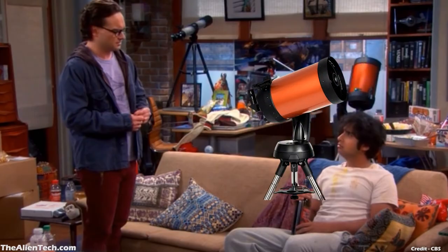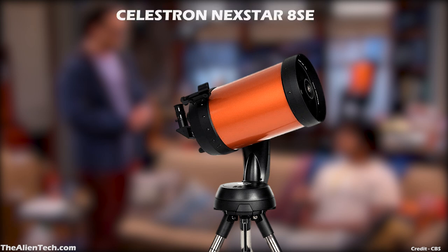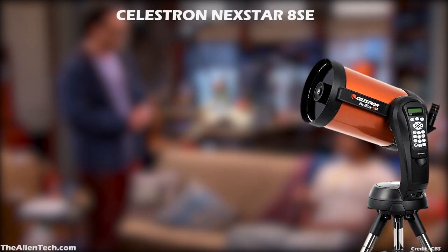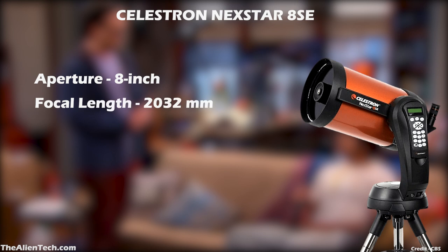The second orange telescope owned by Raj is the Celestron Nexstar 8SE. You can see this telescope in many of the apartment scenes of Raj. In one episode, they also showed him using this telescope, where Raj shows Lucy the International Space Station passing overhead near Venus. The Nexstar 8SE is one of the most popular telescopes from Celestron and is very beginner-friendly, made for beginners to advanced levels of astronomers. The aperture of this telescope is about 8 inches, the focal length is 20–32 mm, and its focal ratio is 10.